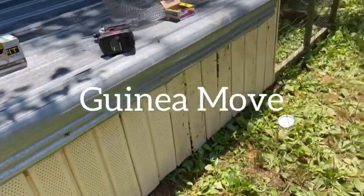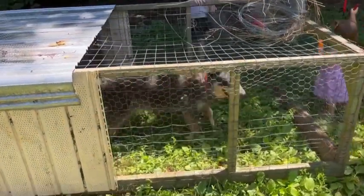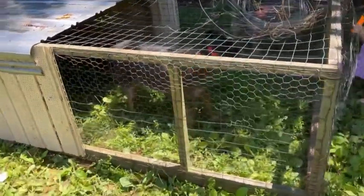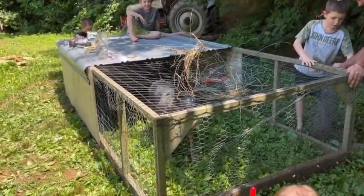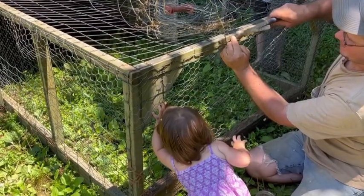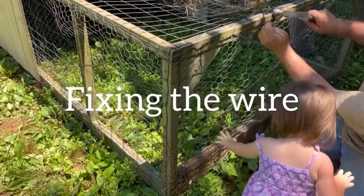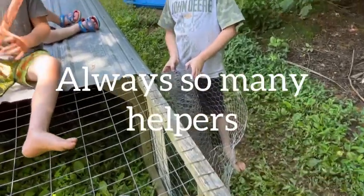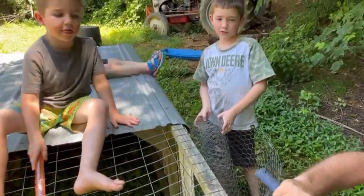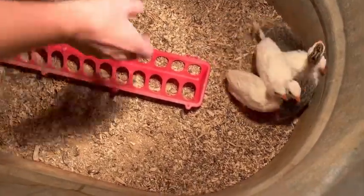What was that, Mama? What the hell? What the hell?